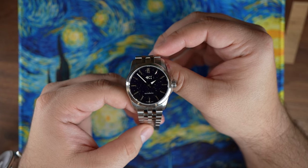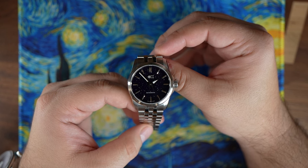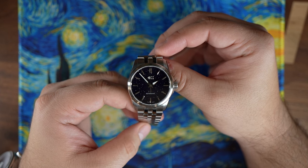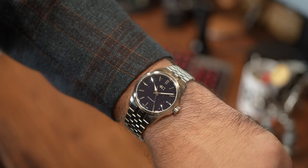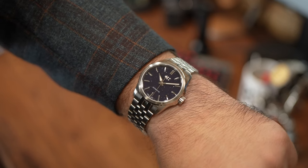This is on the smaller end of my own watch comfort zone, but the crown guards and the 20 millimeter lugs help this piece feel a little bit more like a 37 millimeter while it's on wrist. If I had to compare it to another watch, it's very similar to how a pre five-digit Rolex Datejust wears in 36 millimeters.